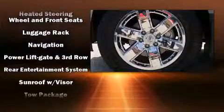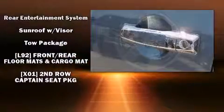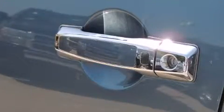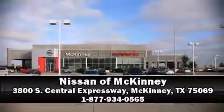This vehicle has achieved certified pre-owned status by passing Nissan's comprehensive certification process, including a 156-point inspection. Stop by our dealership or give us a call for more information.